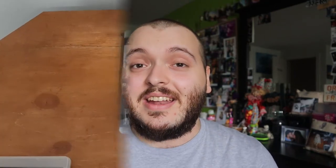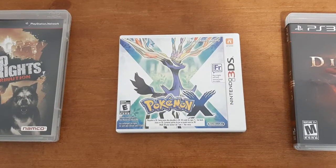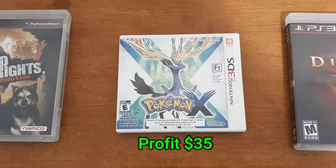The next game is the last Nintendo 3DS game I had from the lot I purchased a while back, and that is Pokemon X. This game roughly gave me about $35 profit when I sold it. It was included in that lot a while back with the Nintendo 3DS limited edition and the three games I had.